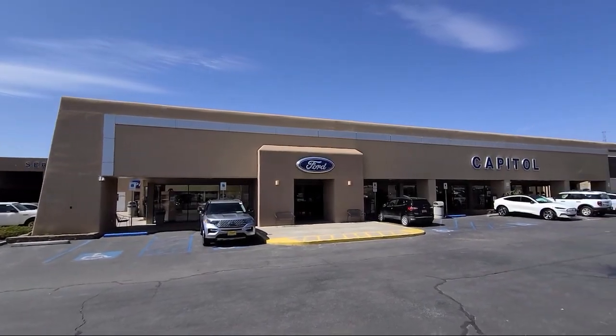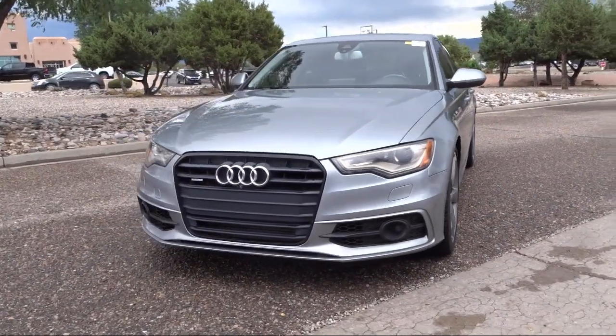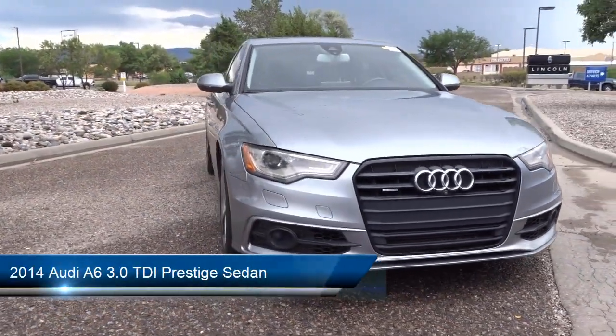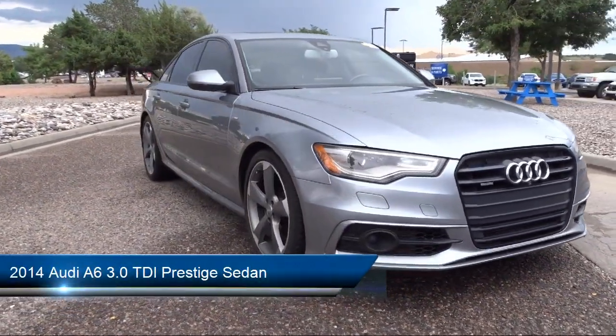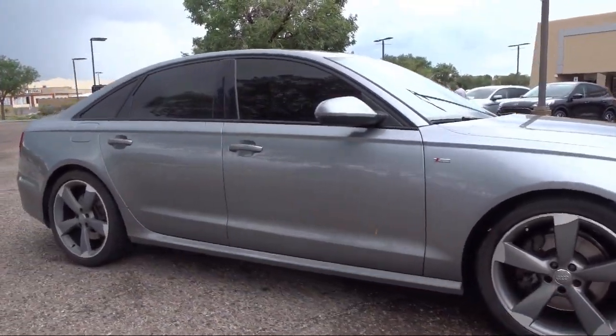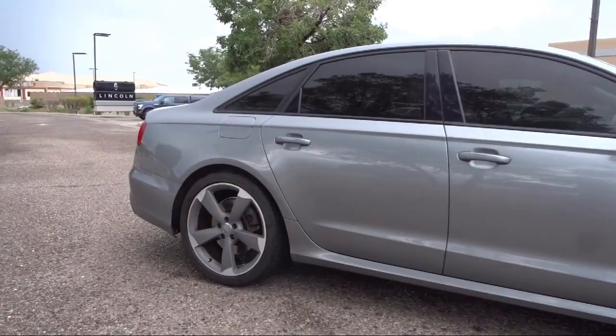Welcome to Capital Ford Lincoln, and here's a look at one of our great vehicles for sale. It comes equipped with smart device integration, navigation, wood dashboard insert, heated front seats, keyless entry, and rain-sensitive windshield wipers.